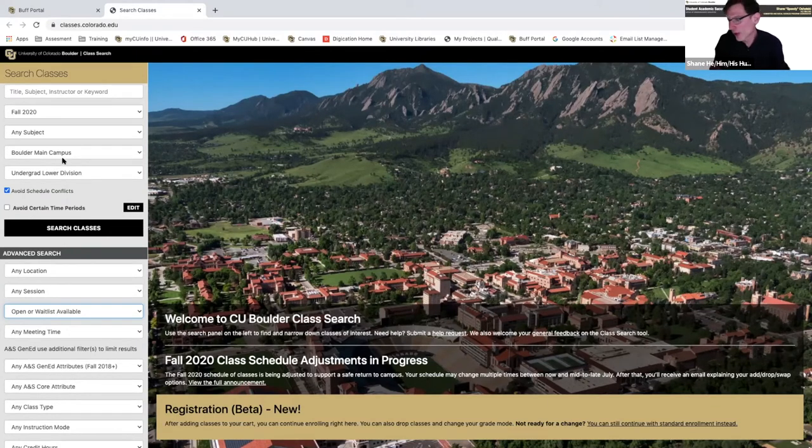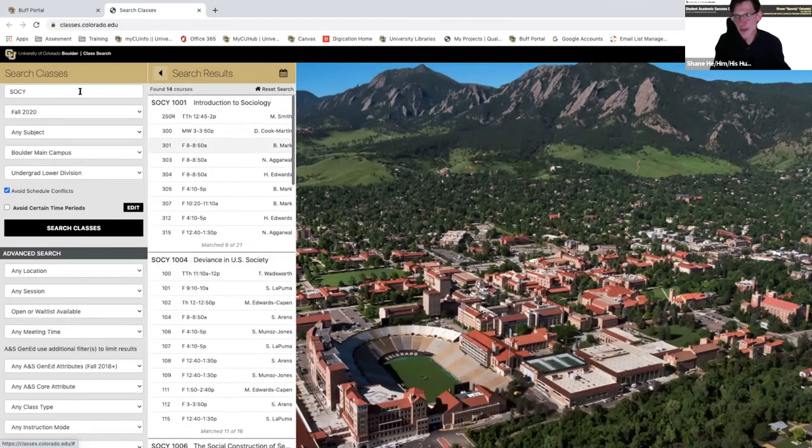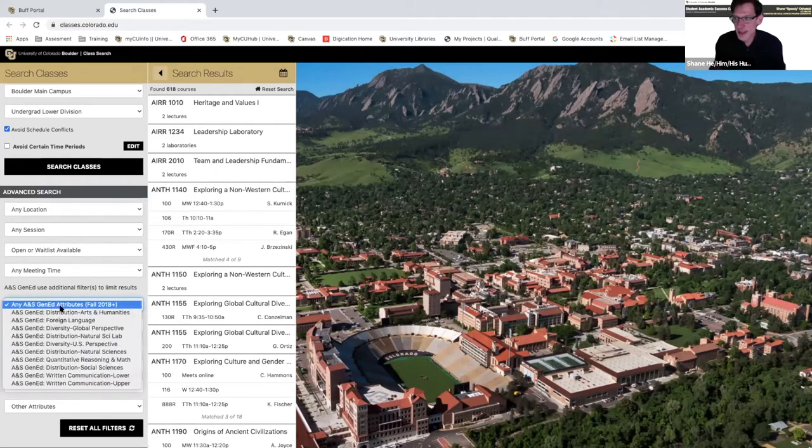To search for classes: if you know what class you want, you can search by the class code. For example, if I'm interested in sociology, I can type S-O-C-Y and hit search to see all sociology courses I can take. If I want a specific course like 1001, I just put that in. The second way to search is if you need a gen ed class to fill your schedule that counts toward graduation. There's a filter that says 'any gen ed attributes' where you can search for a family of courses that fulfill a graduation requirement within those disciplines.